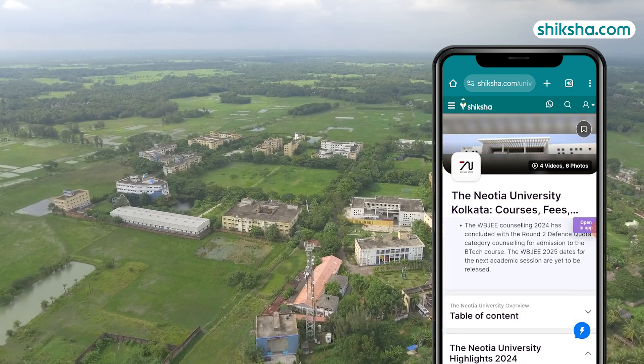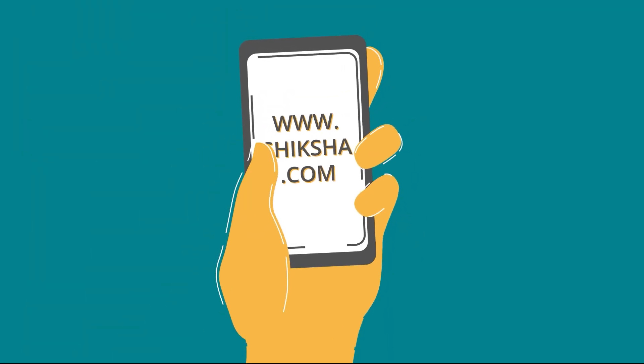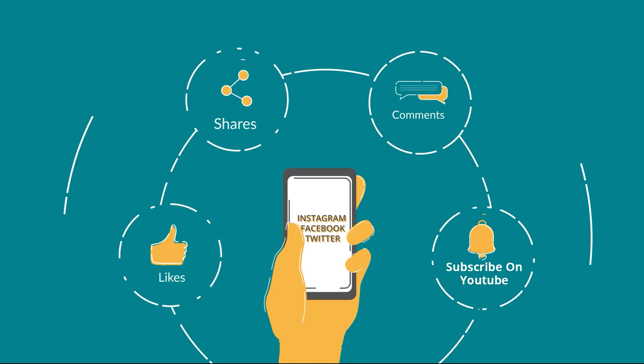If you want to find out more details or check out thousands of courses and college reviews, download the shiksha.com app now. We would also like to hear from you, so drop a comment below, and don't forget to like and share this video.